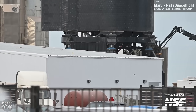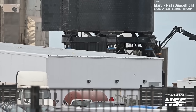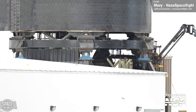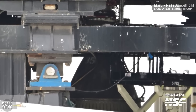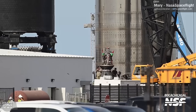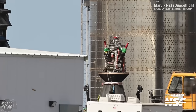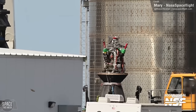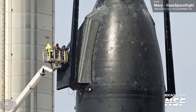This isn't necessarily a disastrous setback. The engine may be removed simply to allow greater access to the ship's engine bay, perhaps to make some upgrades following data gathered from the flight and loss of Ship 25. We also saw the replacement of one of the vehicle's central sea-level optimised Raptors, captured by Boca Chica Gal for NASA Space Flight. It wasn't just the engine section receiving attention — workers also worked on the vehicle's forward flap.